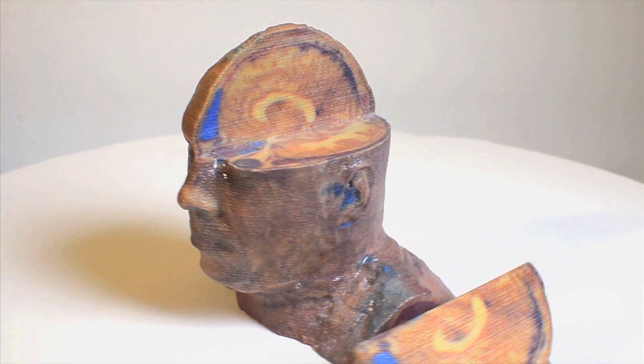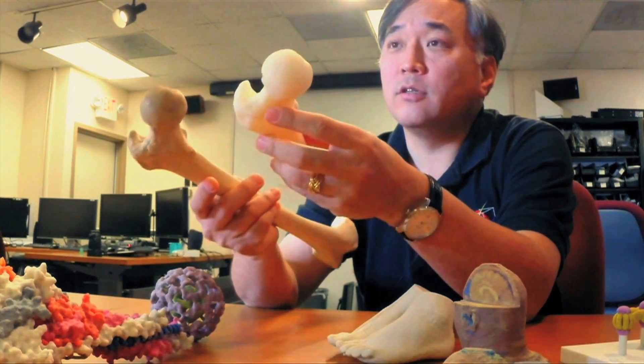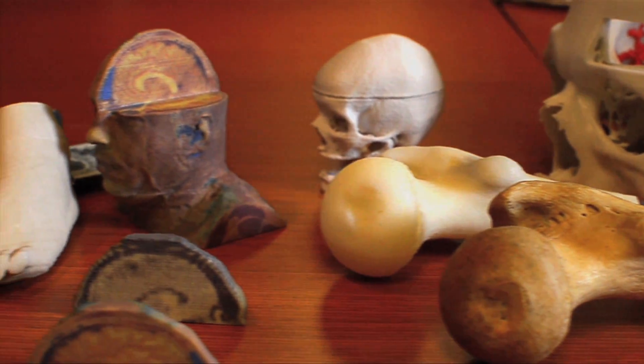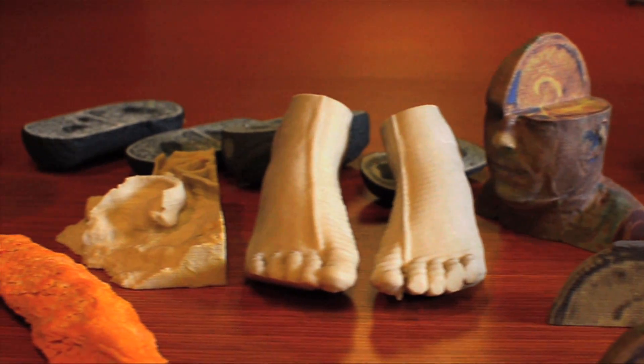Researchers at the National Library of Medicine use 3D printing for a different purpose. Terry Yu and his colleagues generate custom 3D print files from clinical data, such as CT scans, to aid surgery and other medical procedures.